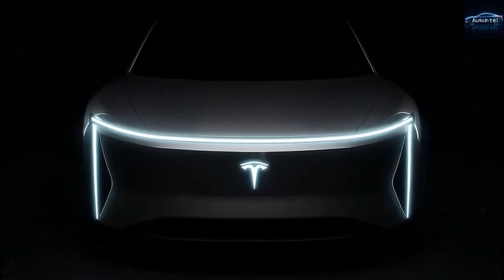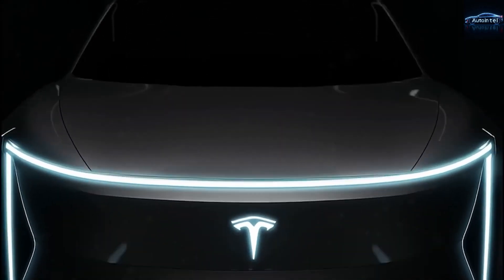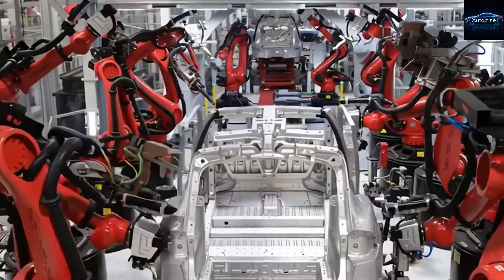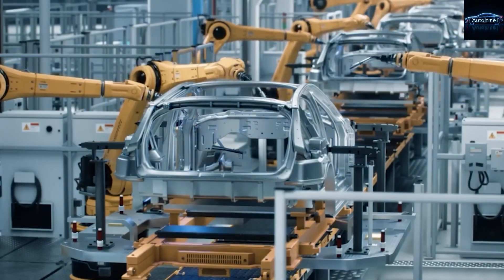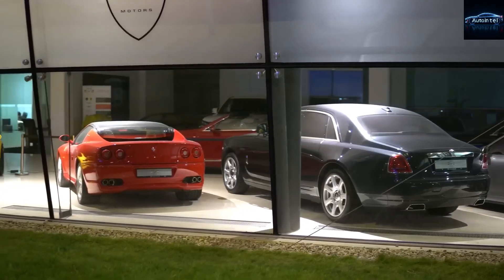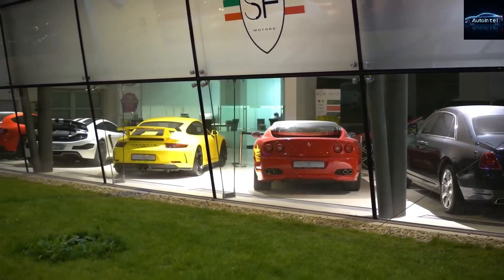Now look at your Model 2. Tesla designed this car from the ground up to almost eliminate routine maintenance. There is no engine oil because there is no engine. There are no spark plugs because nothing is sparking. There is no exhaust system to rust or clog. The electric motors are sealed for life and rated for over 1 million miles. The only thing that touches the ground are four tires and a simple brake system that barely ever wears out, thanks to regenerative braking.